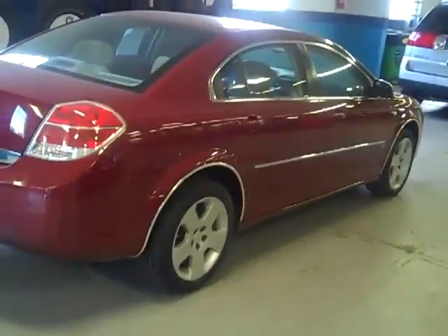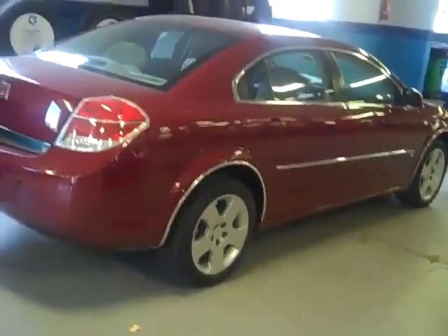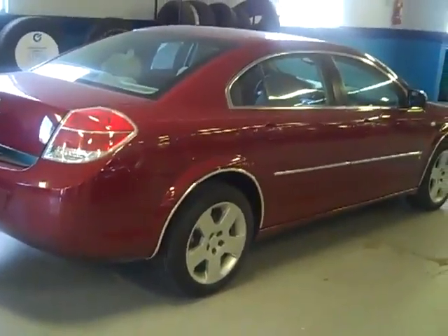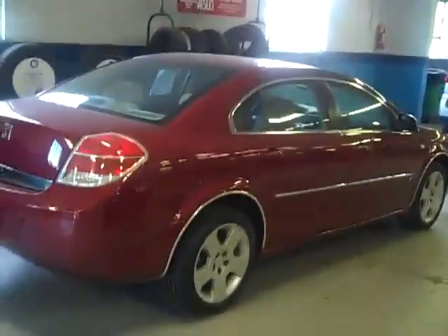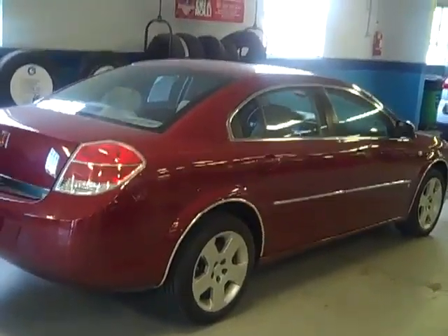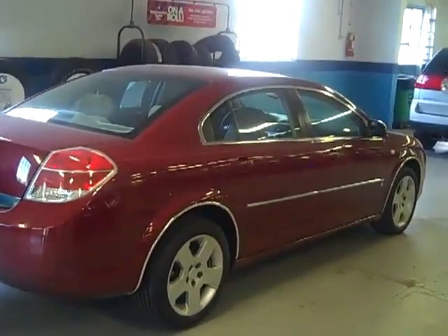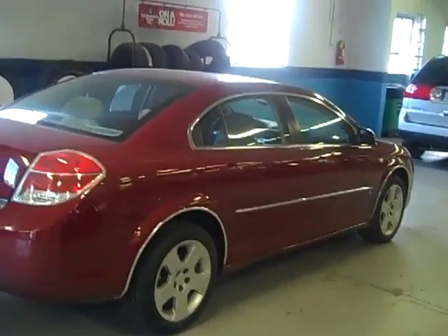If you're interested at all, give us a call at 586-727-3115. If you don't like the color or the miles are too low — I can't help you on the miles being too low — but I've got about 10 other Auras in stock, low mileage, similarly priced. We sell them for less, that's what we do. Nice low-mileage lease cars in impeccable condition — we clean them up, change the oil, make sure everything's okay and pass them on to you.